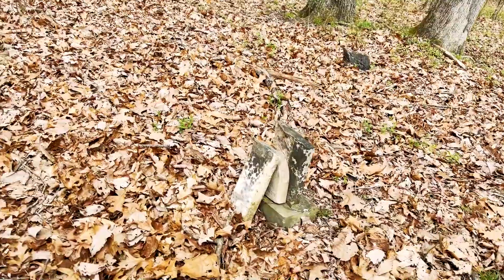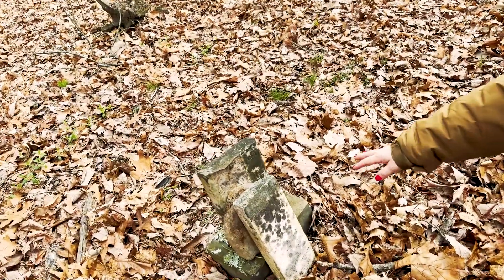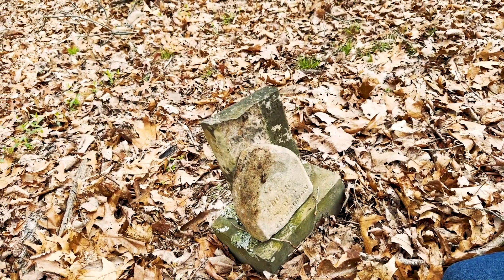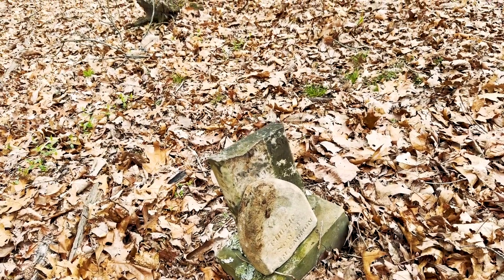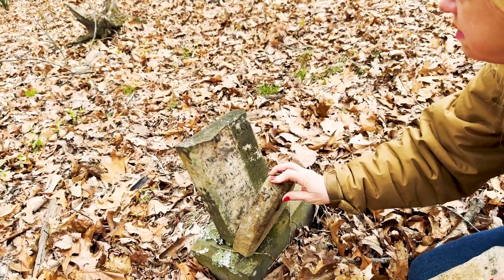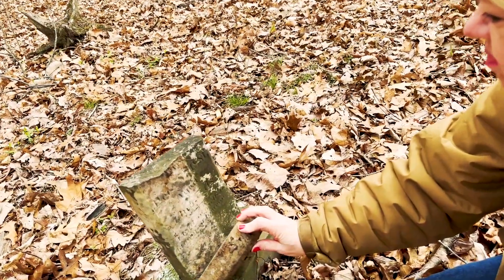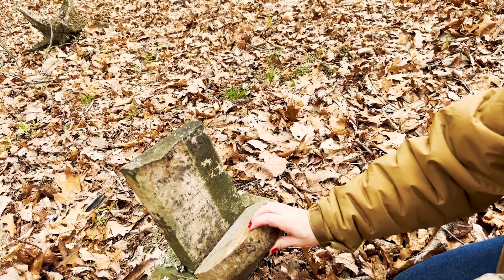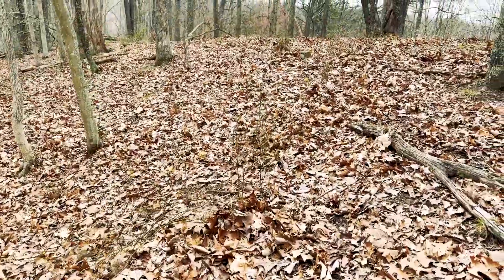We have this marble headstone, and what looks like a wood footstone. It reads: Phillip, son of E. and M. Carmen. The date looks like December 8th, 1881 — aged one month, five days. And the epitaph is: 'A bud on earth to bloom in heaven,' which is a pretty common epitaph for children.